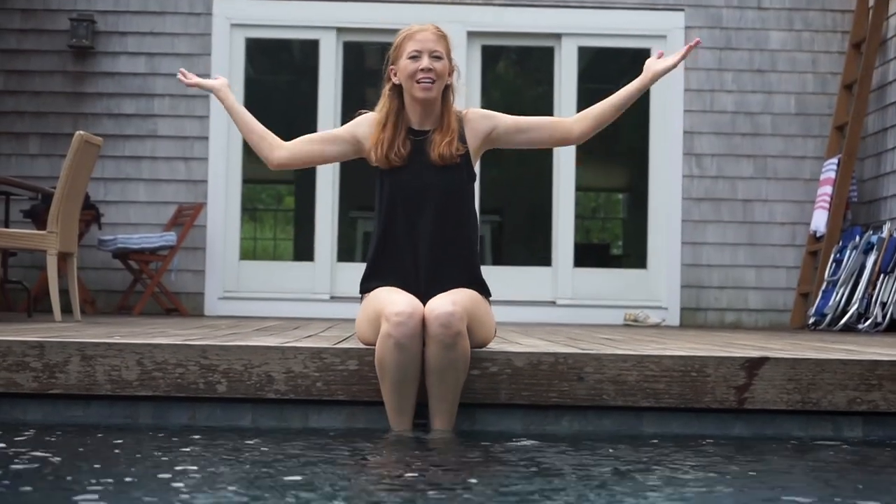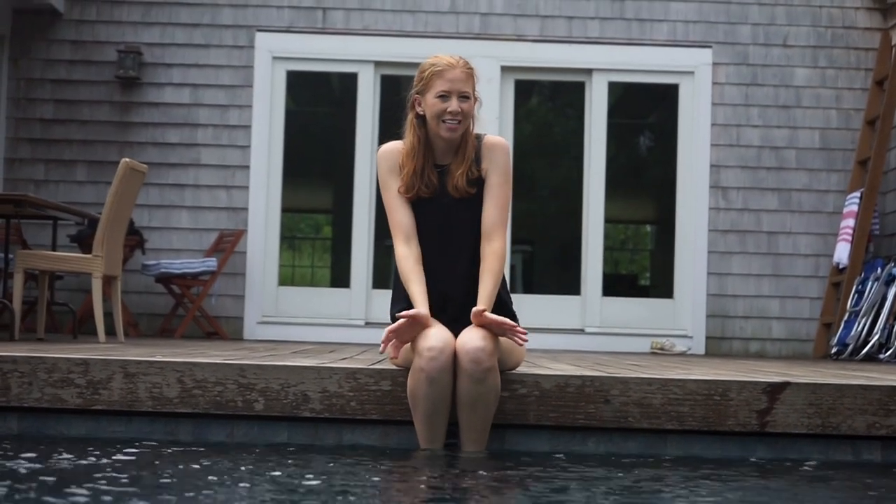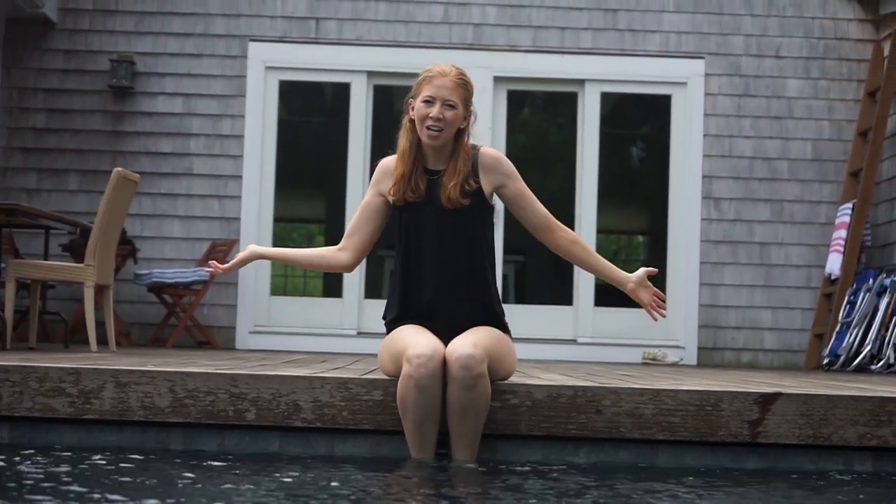Thank you so much for watching my empty house tour, guys. I'm so excited that you'll be coming along on this journey with me for the next chapter of my life. I can't wait to do all the home projects, so make sure you stay tuned for that. Let me know what you think in the comments below.